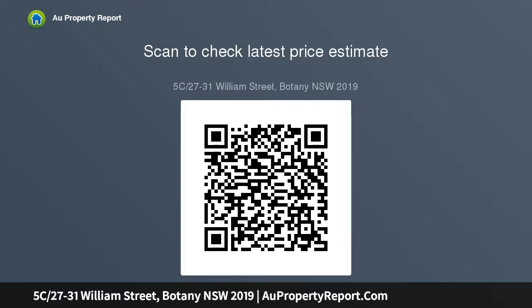Upstairs there are three bedrooms with built-in wardrobes and a bathroom.